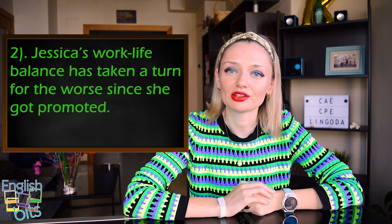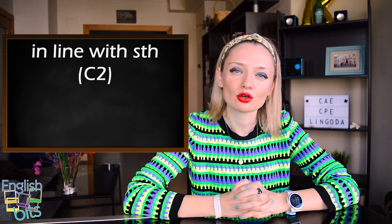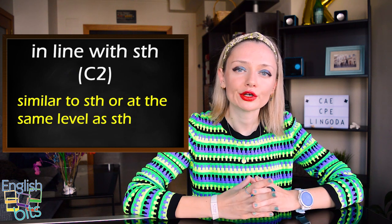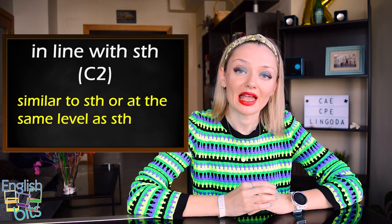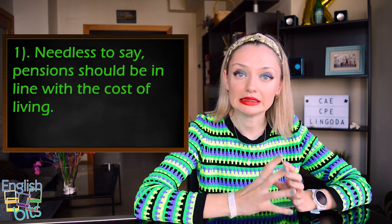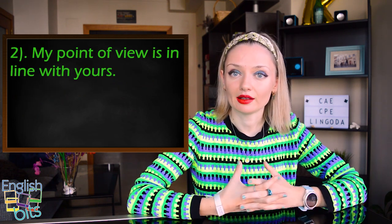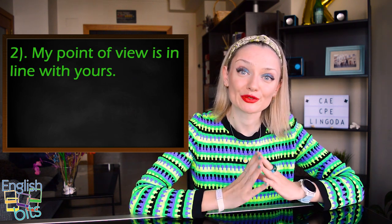Expression number three is 'in line with something.' It's also level C2, and it means to be similar to something or to be at the same level as something. In Spanish: 'en línea con' or 'acorde con algo.' Two examples: 'Needless to say, pensions should be in line with the cost of living.' And: 'My point of view is in line with yours.' This sentence can be especially useful for your speaking part three.